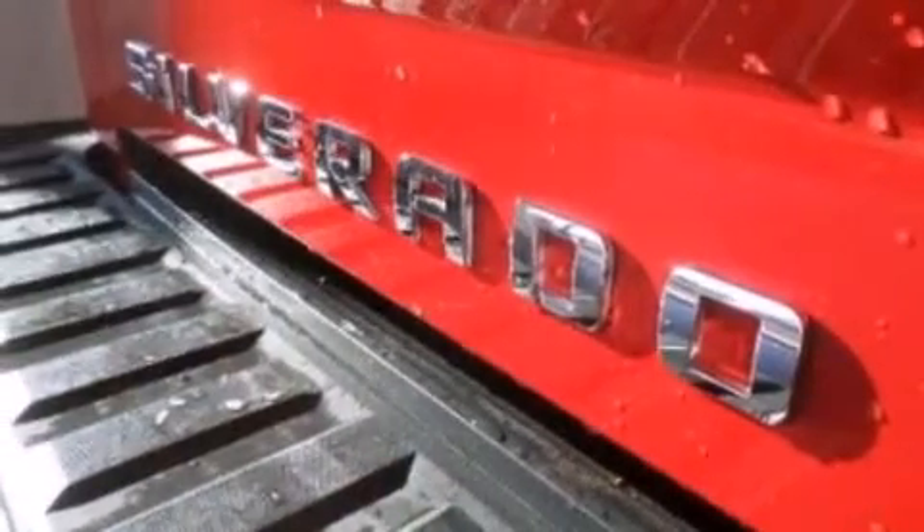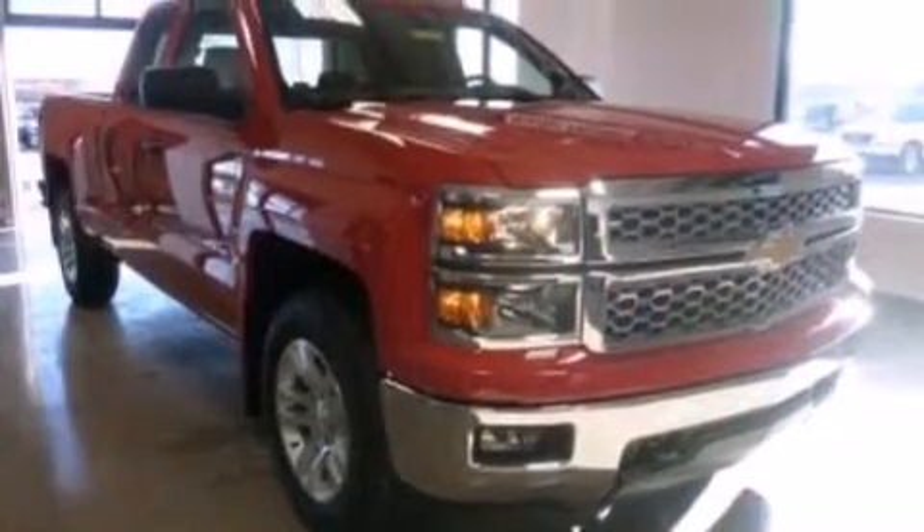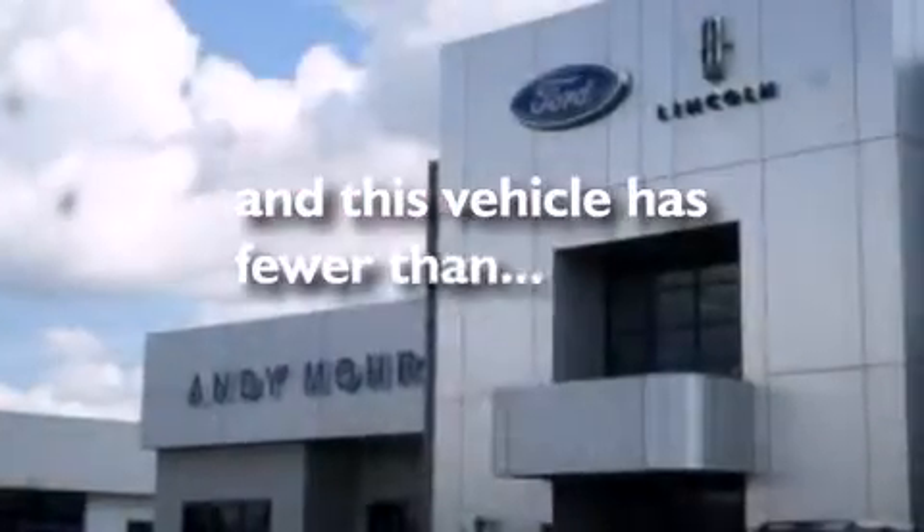Additional features include 12-volt power outlets, front side impact airbags, rear seat childproof door locks, full power accessories, and this vehicle has less than 8,000 miles.